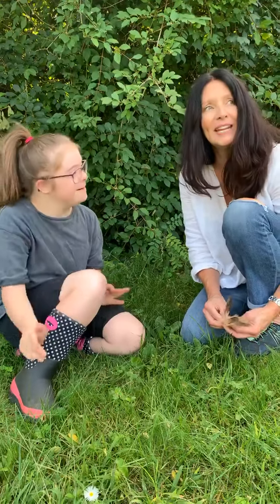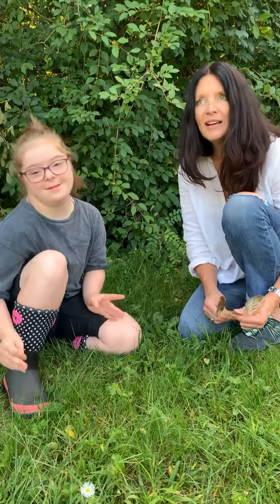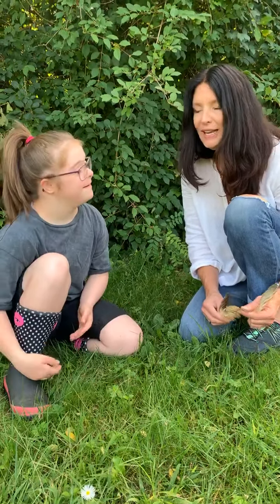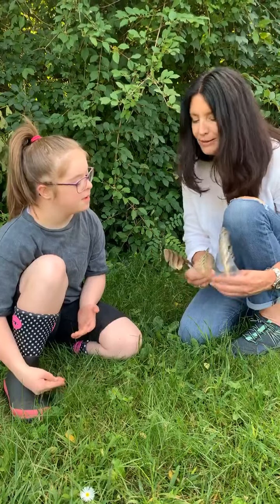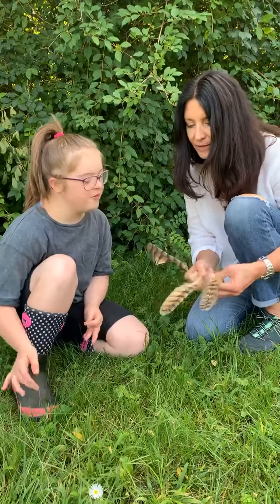So Lily helped me today. And what we're going to do is we're going to talk science once a week with Lily because she is remotely learning. And today, what did we discover? What are these? Oh, feathers. And what do these feathers come from? For the bird.